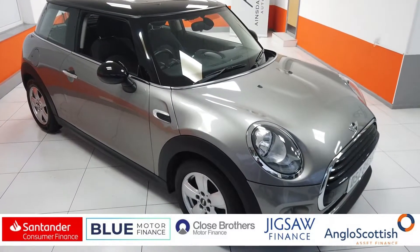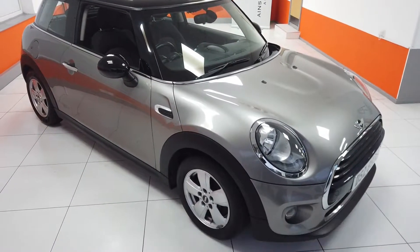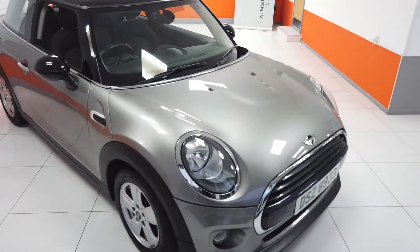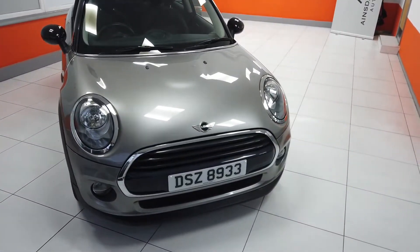Hello, my name is Max from Ainsdale Prestige Automotive and I've got a video today for you of this Mini Cooper. It is a 2016 car and it has done just 32,700 miles, so good miles.